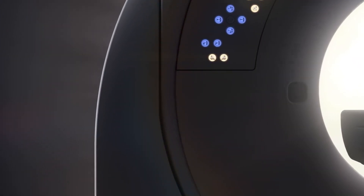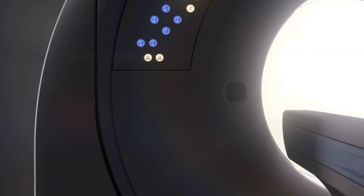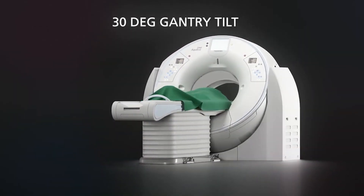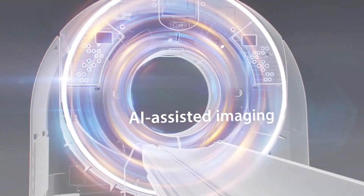The Prism Edition is built on the very successful Aquilion ONE platform, and therefore provides all of the benefits we've come to expect with wide volume CT systems, including single rotation cardiac, whole brain perfusion and single shot extremity imaging. With the Prism Edition, the Aquilion ONE now adds the final piece of the ultimate CT scanner puzzle, with the addition of deep learning spectral CT to its capabilities.